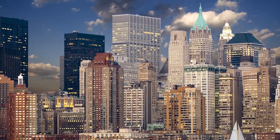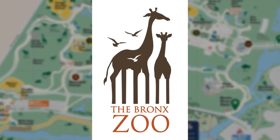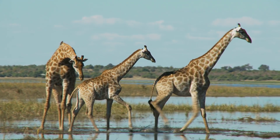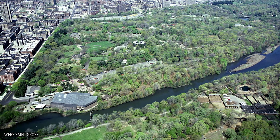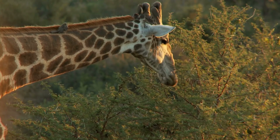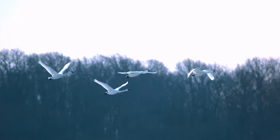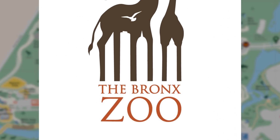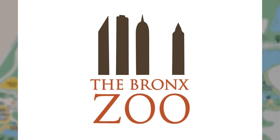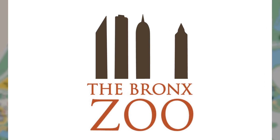The logo for the Bronx Zoo captures the wonder of exotic animals against the familiar skyline of the world's most famous city. Giraffes stand tall against the white background, seemingly perfect animals to advertise the interesting sights at the wildlife sanctuary in the middle of a concrete jungle. But a closer look at the giraffes' legs reveals the shapes of city buildings as these giant African animals loom overhead.